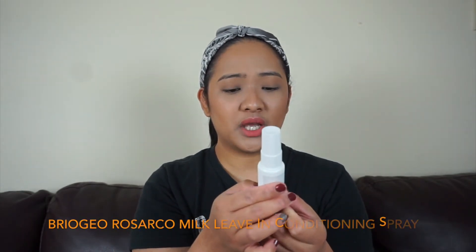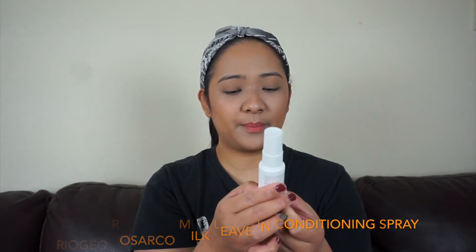Okay and then the next one is this one — the Briogeo Rosarco Milk Reparative Leave-In Conditioning Spray. It's for hair. I already have so many hair care products. Let me smell it — it smells so sweet!